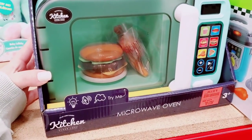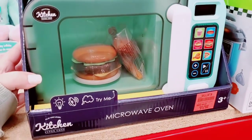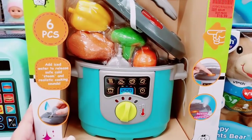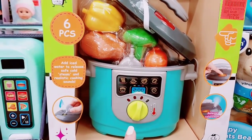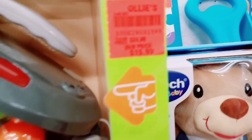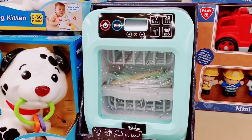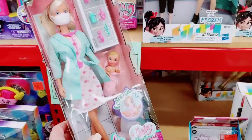Look how stinking cute this little microwave oven is — it comes with a cheeseburger. It's $12.99. They have a little smart chef cooker set, so cute, $15.99. They even have a portable dishwasher for $12.99.